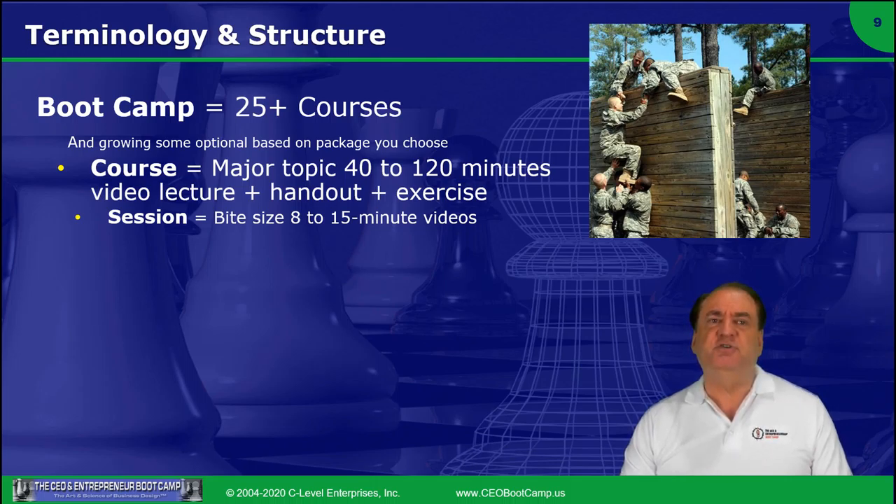A session — the term session we use — is because we've divided these courses into about 8 to 15 minute maximum sessions, and that's a video lecture so that it's bite-sized, so that you can focus, and so that if you're drifting, you can pause or take a break between every session.